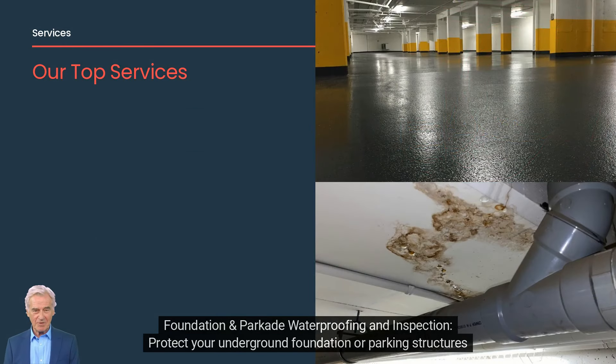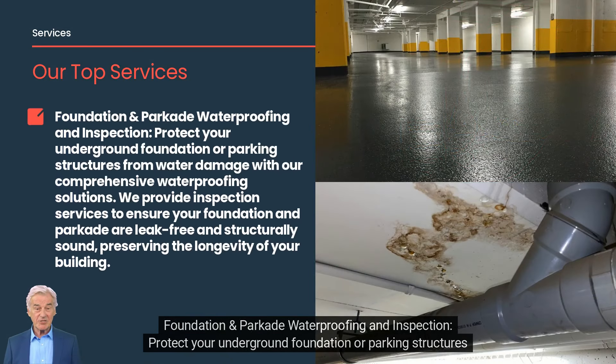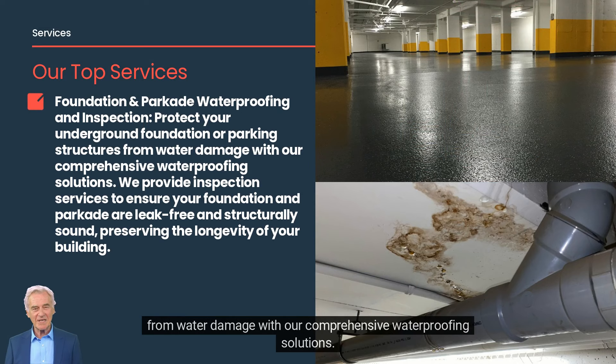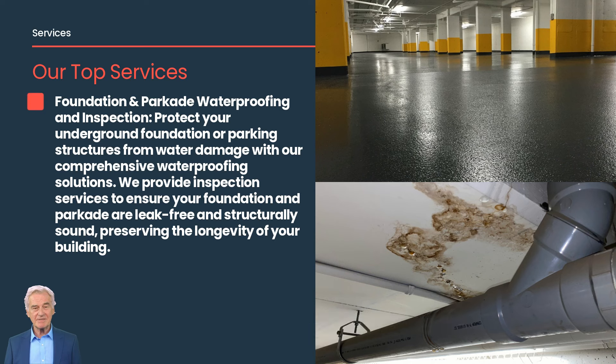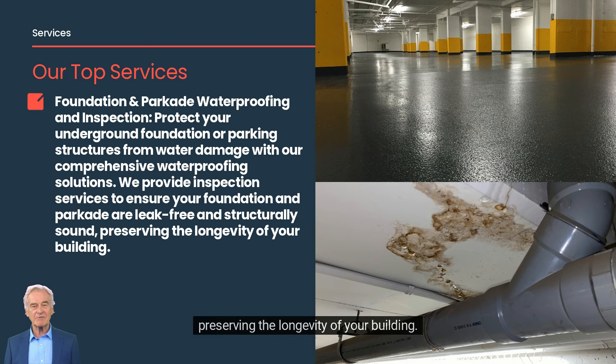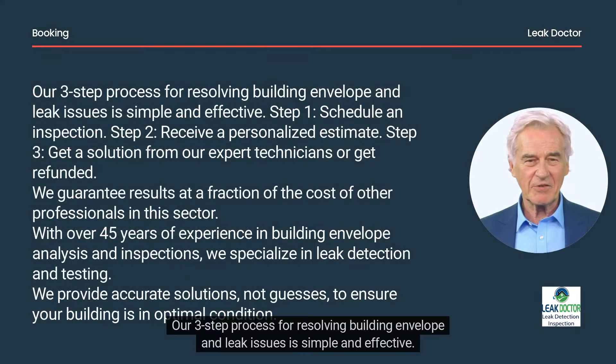Foundation and Parkade Waterproofing and Inspection: protect your underground foundation or parking structures from water damage with our comprehensive waterproofing solutions. We provide inspection services to ensure your foundation and parkade are leak-free and structurally sound, preserving the longevity of your building.